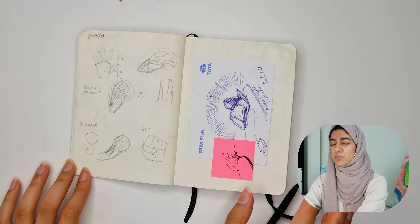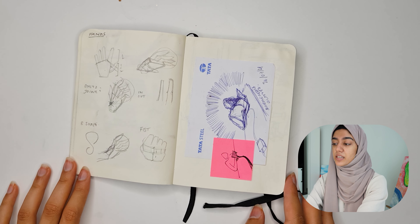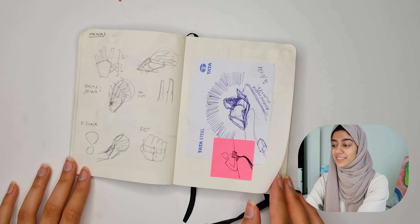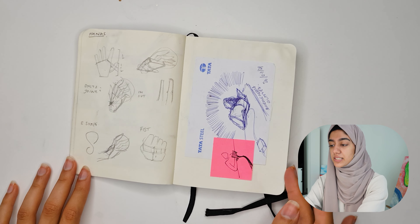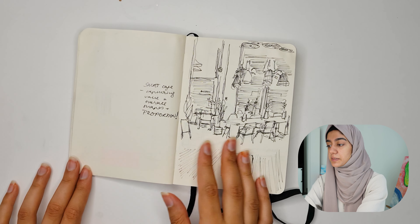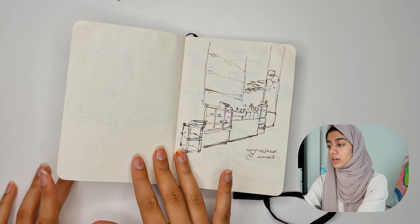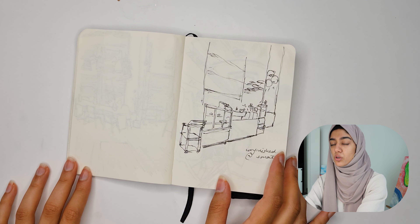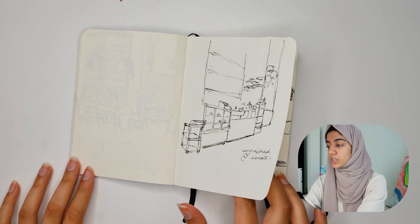This is me trying to do hand studies. I'm really bad with studies — that's something I really need to improve on. I study for a bit and then I just stop, and it kind of reflects in my artwork because I struggle when drawing things like hands and people. Something I struggle with a lot as well is proportions. I should probably go back to studying drawing.